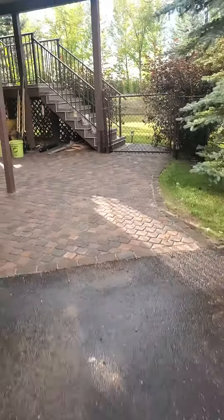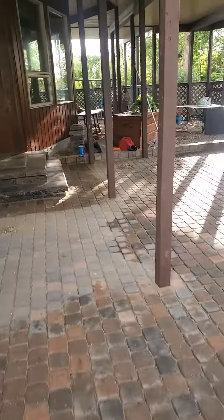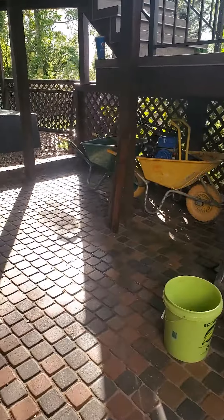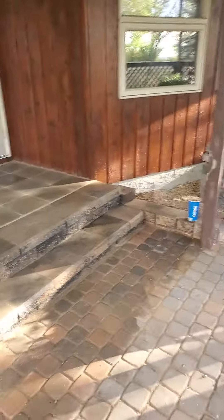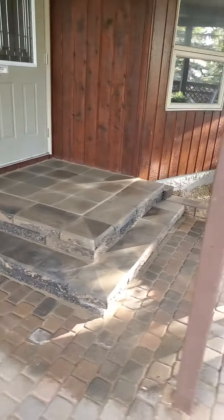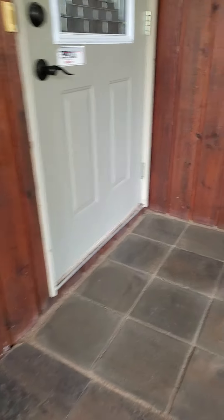Then we have this cobblestone pathway that had been re-leveled by another company — we came in and finished it for them. We also had a retaining wall where we finished gluing the caps, and then we remade the front steps: 12 by 12 hollands, polysand all the way around.